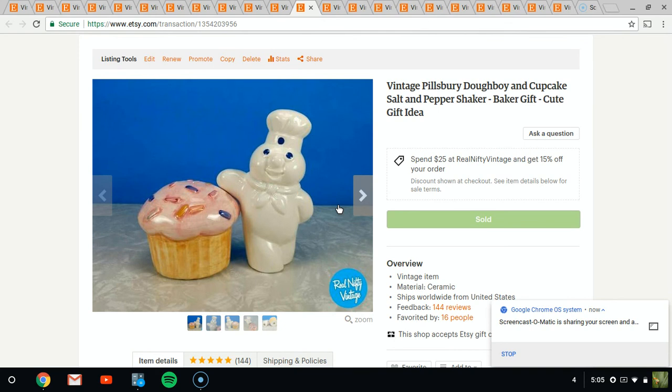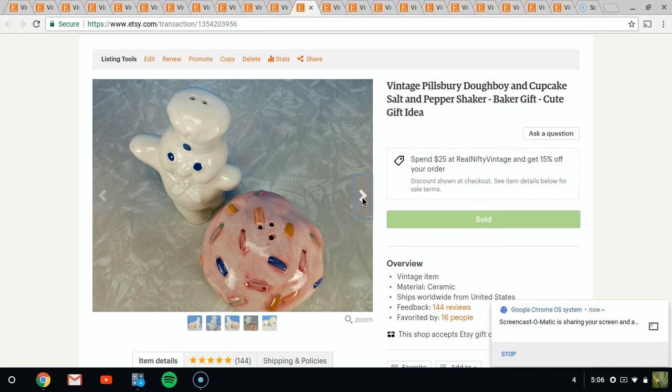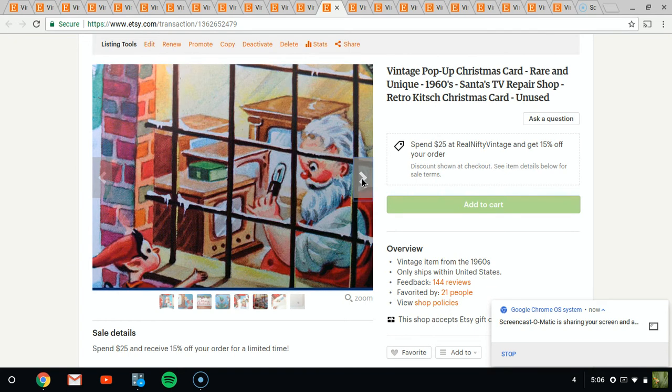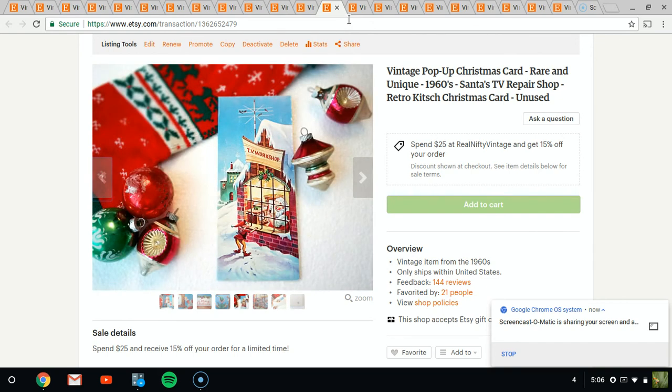Next is the Pillsbury Doughboy and the cupcake — not an item that's too old, but I figured there are a lot of collectors out there so I took a chance. And I have a whole box of pop-up Christmas cards from the sixties — they're really cool. I paid up for them because I thought they were really neat. I did spend some extra time taking photos since I'd have to look at this listing for so long. My listings usually are not this choreographed or well thought out.